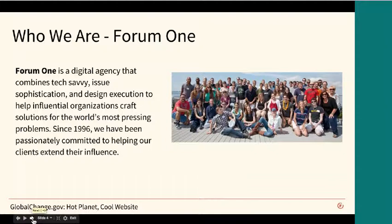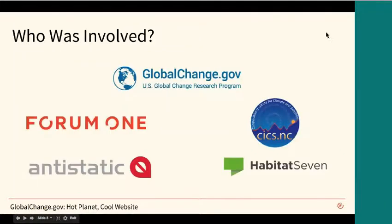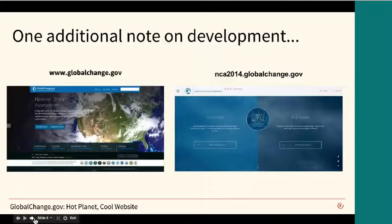On this project we had several partners. We were serving as a consultant to USGCRP and UCAR. Antistatic is a design company that partnered with us on a large piece of the project. Also, the NCA report content itself was designed and developed by a company called Habitat 7, and then developed out by a group CICS. The GlobalChange.gov website is an umbrella site about the overall Global Change Research Program. The specific content for the third National Climate Assessment Report is on the subdomain nca2014.globalchange.gov, developed by Habitat 7.